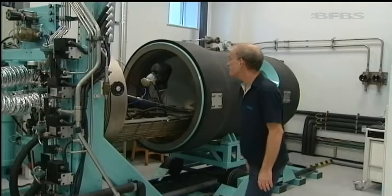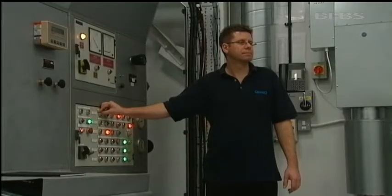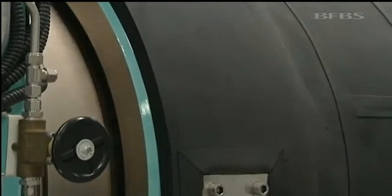This machine can test breathing apparatus in lab conditions, helping ensure that the kit used by all military divers, from Afghanistan to the South Atlantic, is as safe as possible. Now we can draw on the experience and manpower from the other people on the site, other expertise.